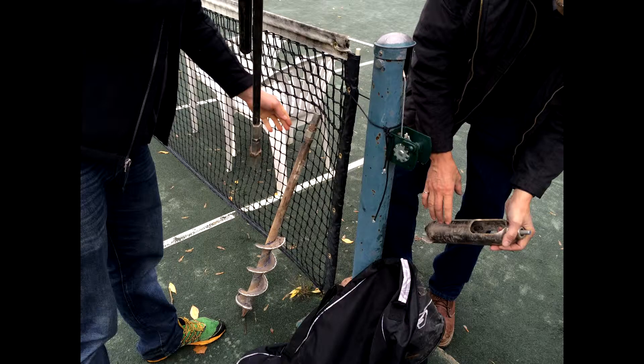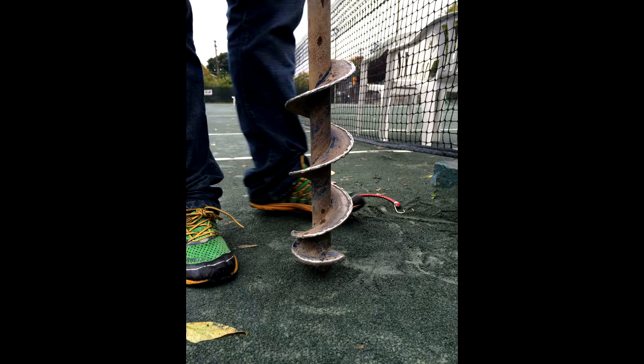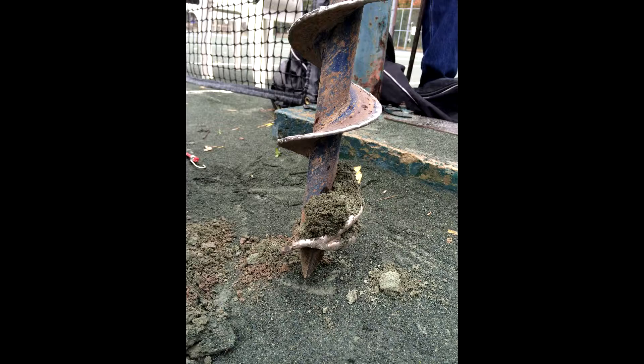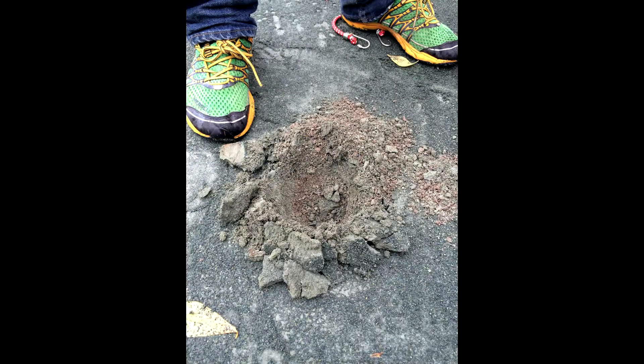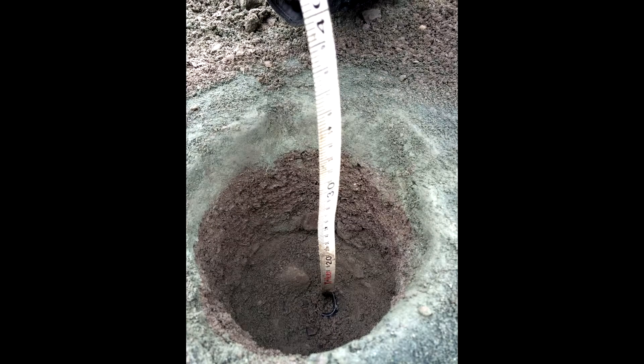A soil sample was taken using a hand auger. Note the stratifications and overall mixture of coarse and fine soils.